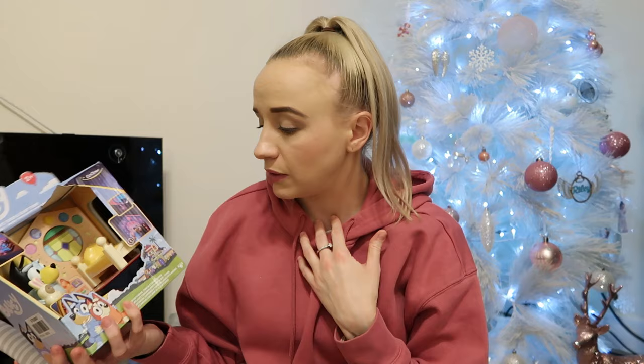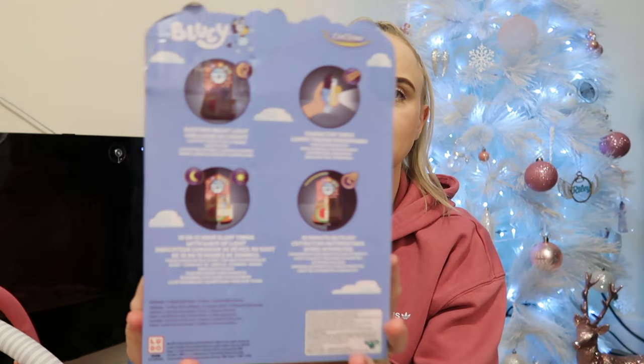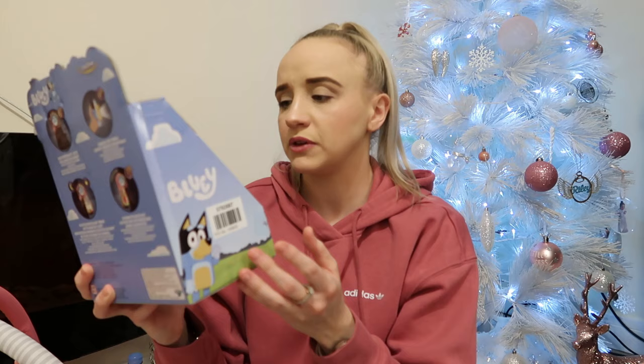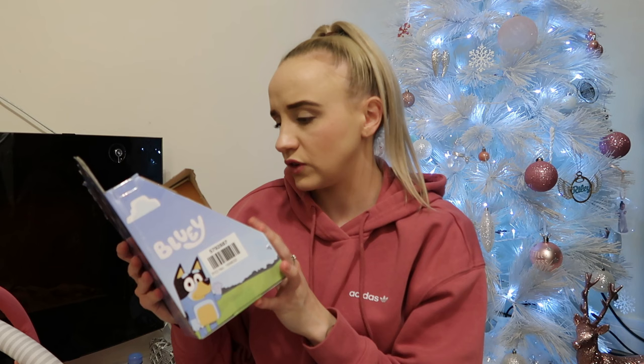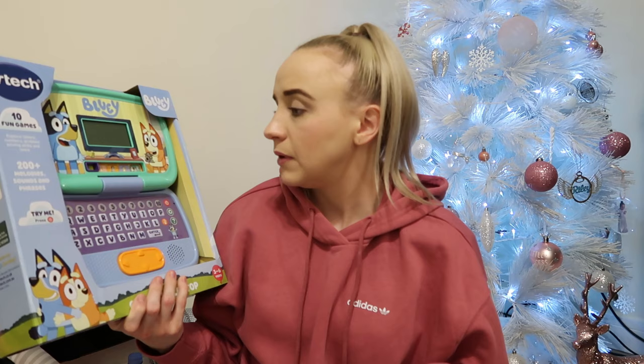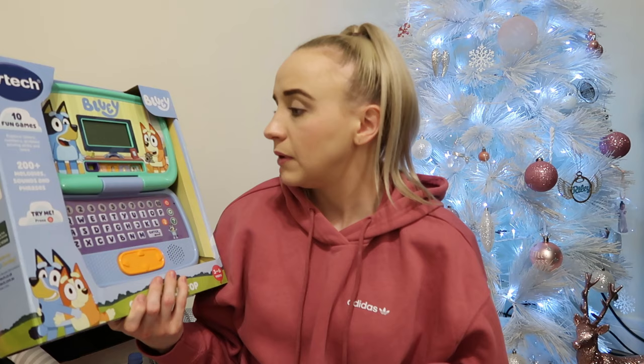Next is a Bluey Nightlight — I think it lights up in the dark. It comes with Bluey and she has a little rabbit and a bear. It just looks so cute. Not sure if it was Argos or Smith's. Then there's a Bluey laptop — Lily has the Spidey one and I got Ella the Bluey one; they're very similar so no fighting. That was from Smith's.